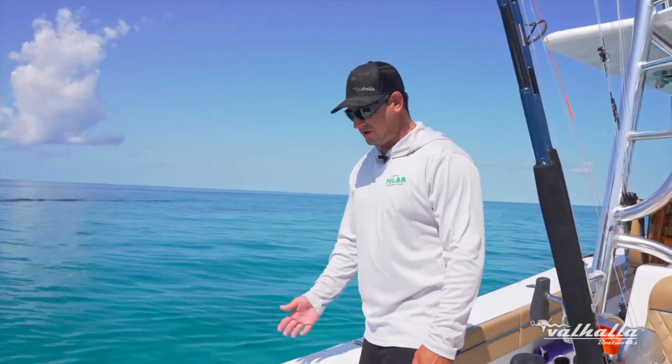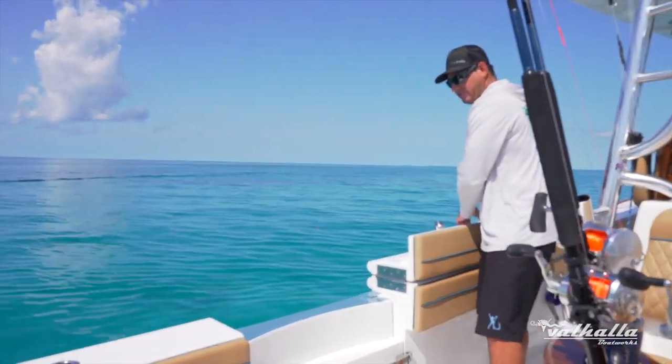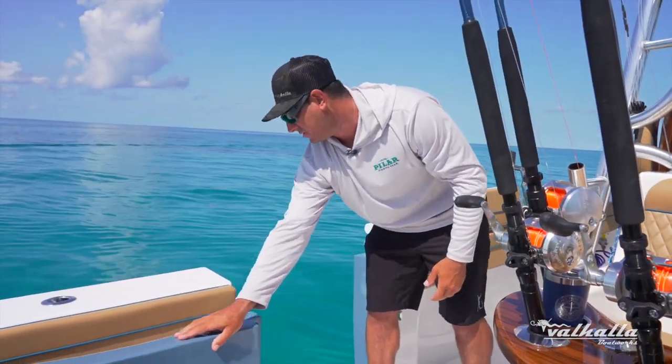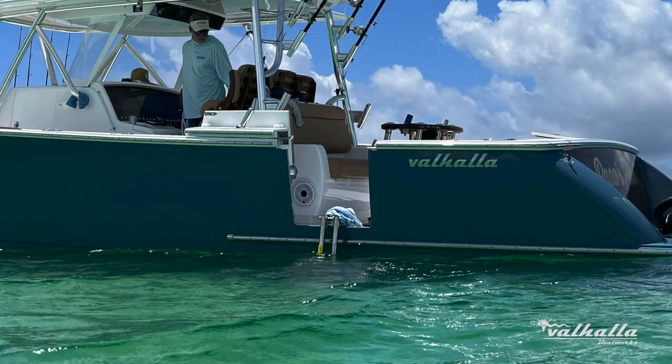When you're in the Florida Keys with water like this you're going to want to get in, so this side access makes it really easy for our friends and family to board. We have a ladder that's stowed away and it easily just opens right up, giving you beautiful access to crystal clear Florida Keys water.